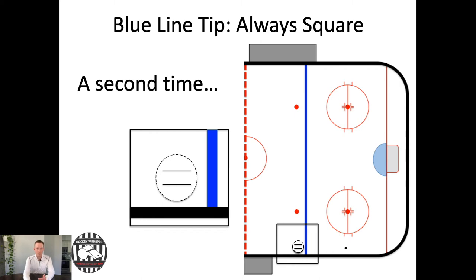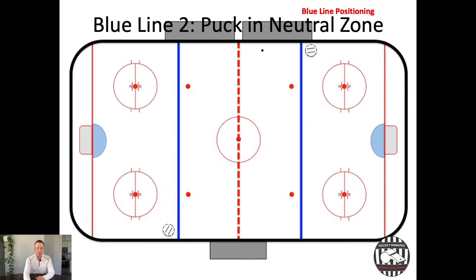The second part of blue line positioning is when the puck is in the neutral zone. Here's an image of that. You'll notice two things: first, both officials are at their blue lines — not deep in the zone, not inside the neutral zone, but inside their blue lines. That way, if the puck hits them, they know it has gone into the zone they're in. Second, both of them are square to that puck, making it easier to get out of the way if it comes towards them.